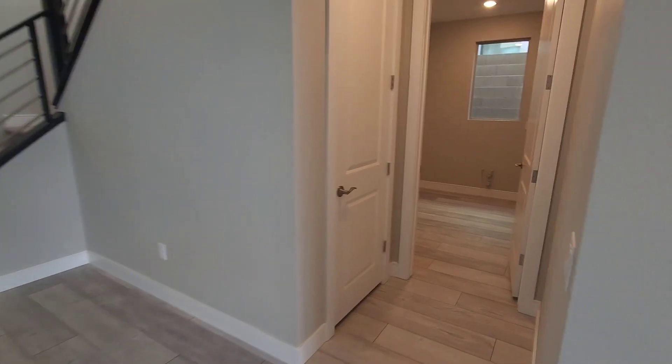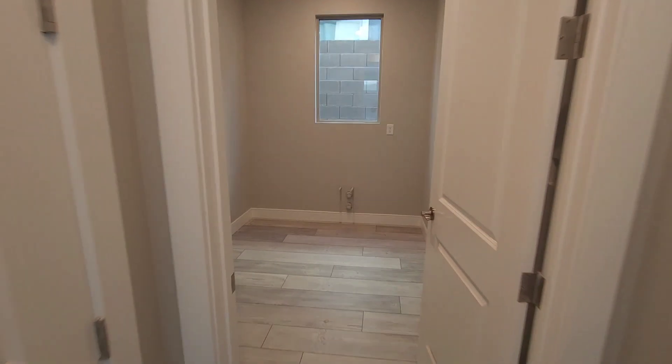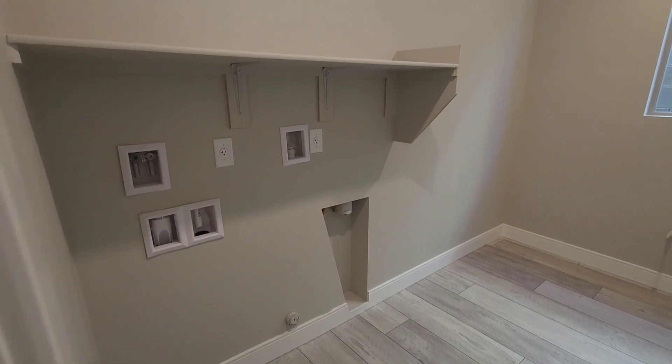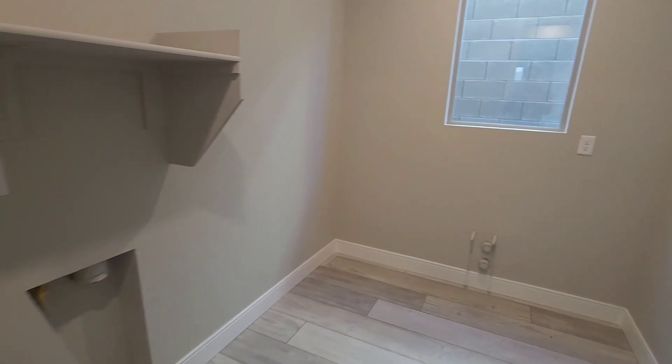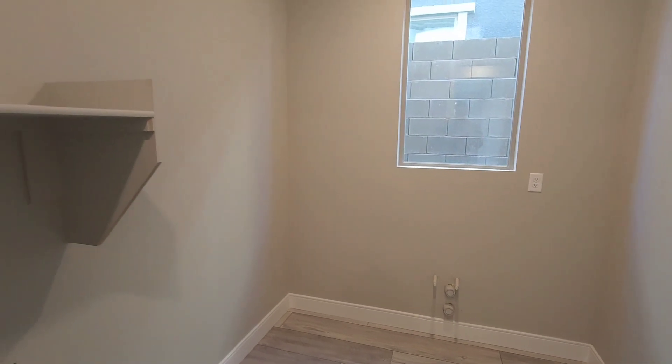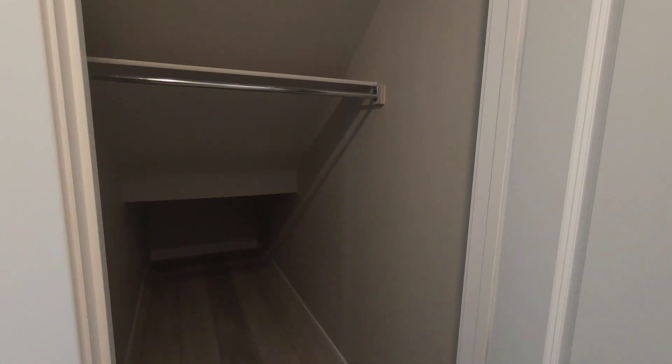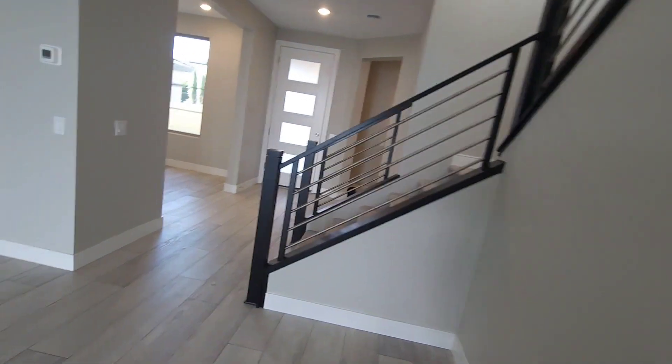Over here this will be your laundry room — you've got room for what looks like a sink right here, and again more lighting. Here's your Harry Potter closet under the stairs, always good to have that for storage.